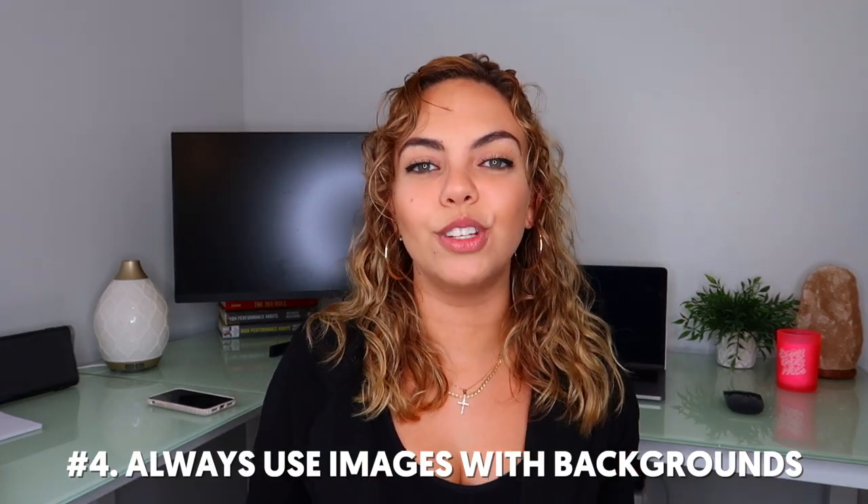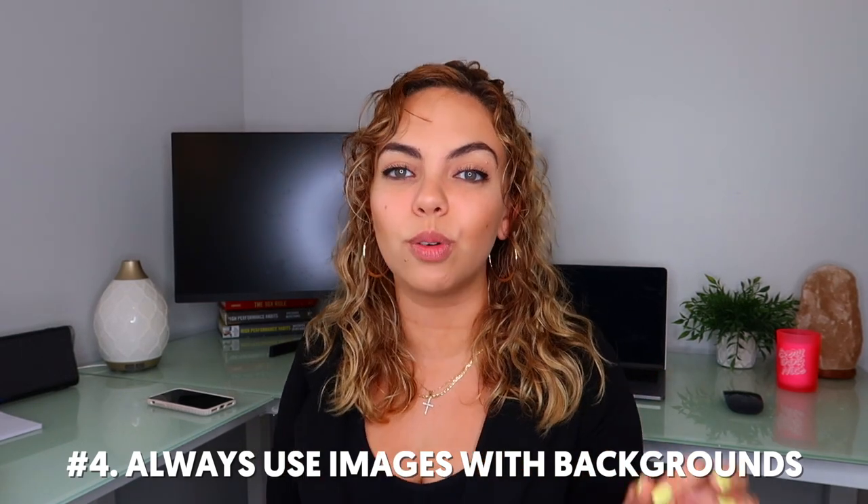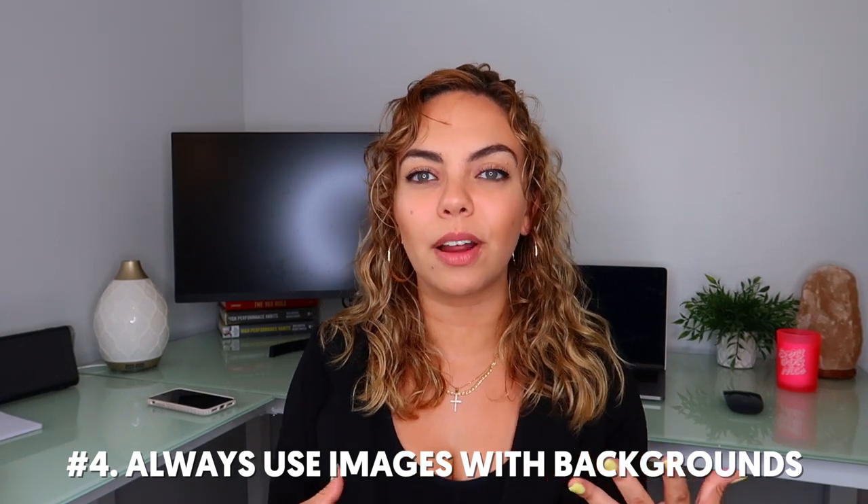My fourth general store hack is to have backgrounds on your pictures. This is huge, especially if you're doing Google Shopping. Make sure your images always have a background. For example, if I'm selling this Jade Roller — a super hot dropshipping product — don't just have it with a plain white background; people are not going to be attracted to that. But if there's a cool background and a woman putting it on her face, it's going to look so much better. Even without a person, just a flower background or anything that's not plain white will make it look much better.